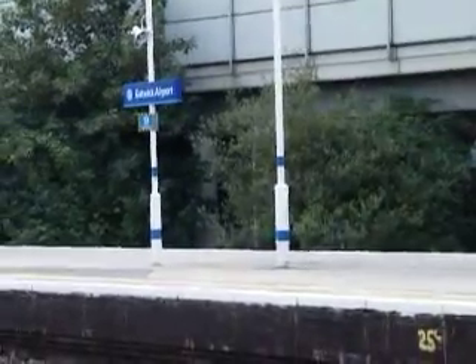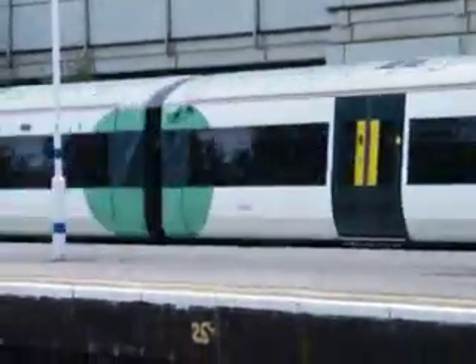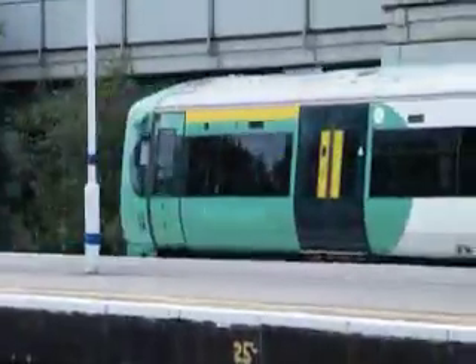The next train to arrive at Platform 5 will be for Sydney 56, Coast Captain 6, Service 2, Brighton. Order 15 and Brighton, this train is all in hot.